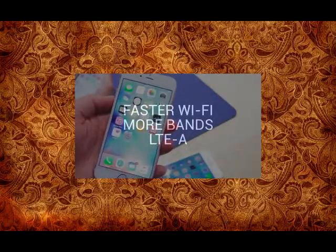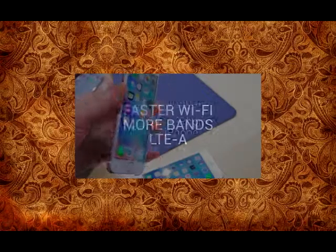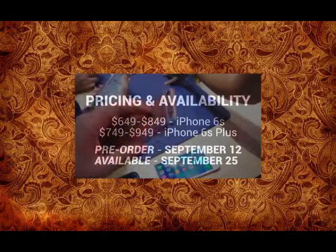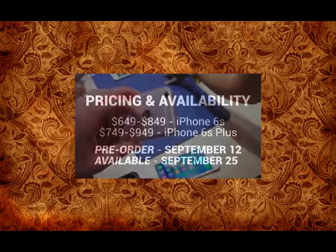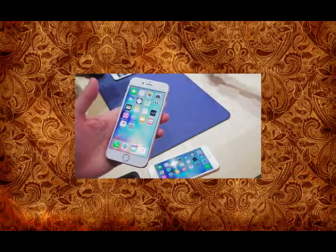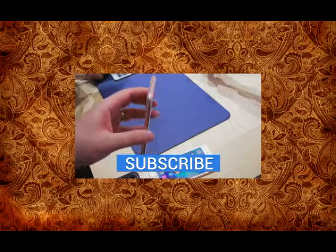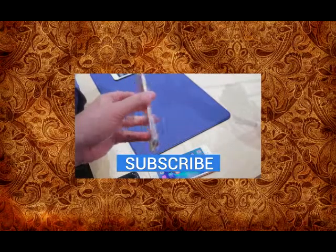A lot of other new things under the hood as well — faster Wi-Fi, support for more bands and LTE-A. Pricing configuration is still the same as the outgoing model. Pre-orders are going to go live on September 12th for both phones. For more on the iPhone 6S and iPhone 6S Plus, check us out at technobuffalo.com. Until next time, I'm John Rettinger. See you guys next video.